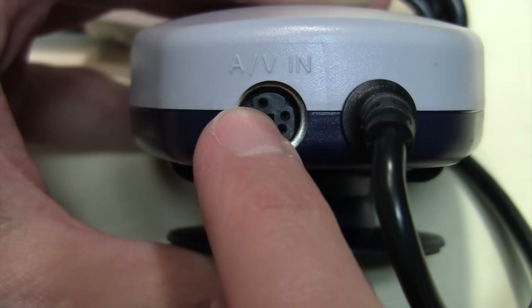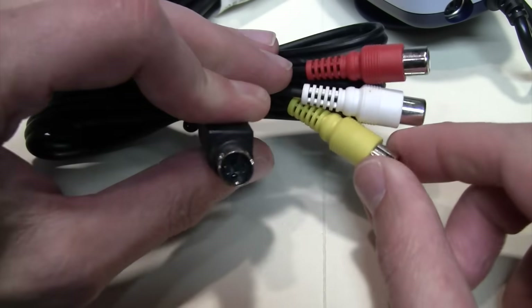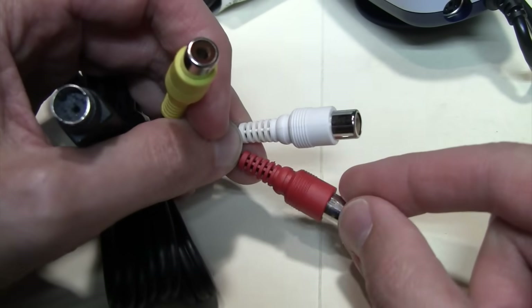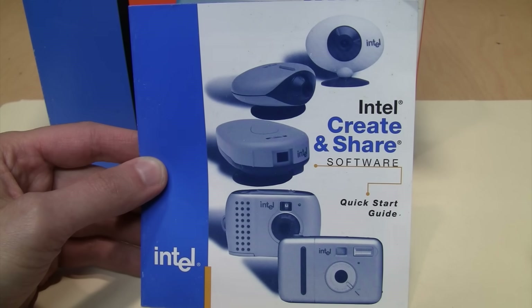On this version the AV input looks a bit like an S-Video jack, except it has an extra pin at the top. That's because it's not for S-Video but rather for a proprietary cable which splits out into composite video and left and right audio. It can also take pictures at VGA resolution as JPEG, BMP, or FPX — which I've never heard of.